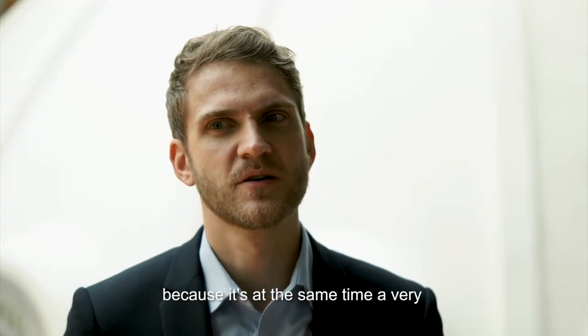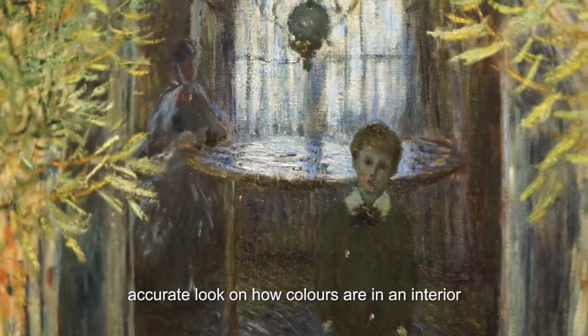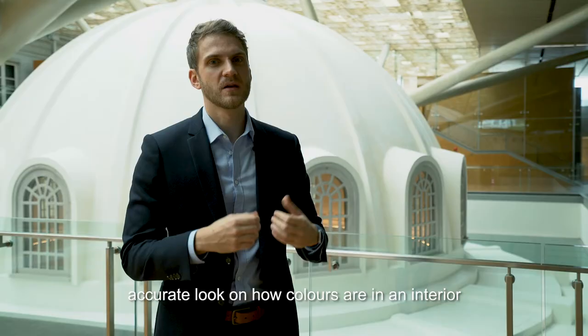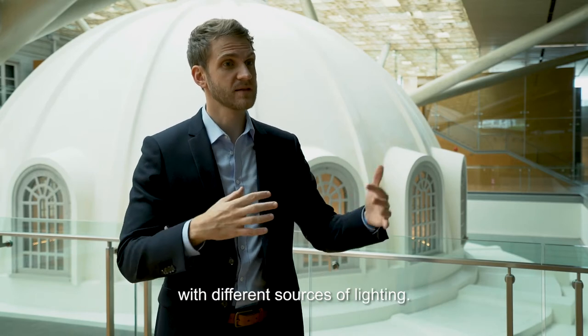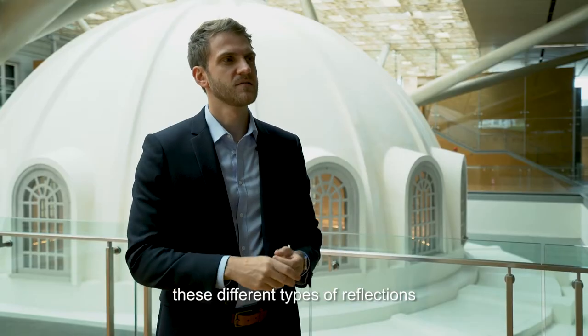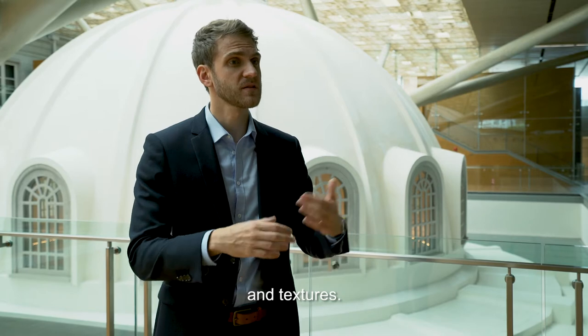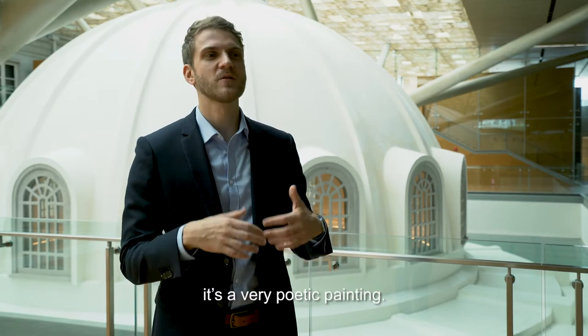I think it's an interesting painting because it's at the same time a very accurate look at how colors appear in an interior with different sources of lighting. And I think Monet, for this, is really a genius — to catch these different types of reflections on different types of surfaces and textures. And at the same time it's a very poetic painting.